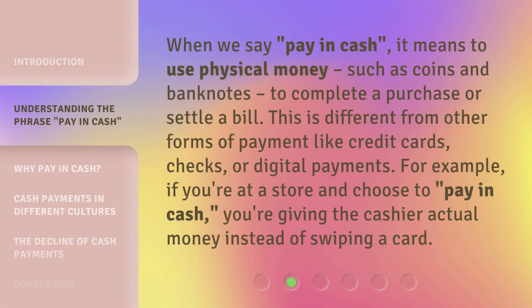When we say 'pay in cash,' it means to use physical money, such as coins and banknotes, to complete a purchase or settle a bill. This is different from other forms of payment like credit cards, checks, or digital payments. For example, if you're at a store and choose to pay in cash, you're giving the cashier actual money instead of swiping a card.